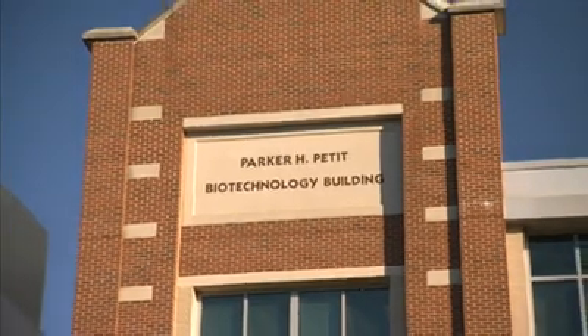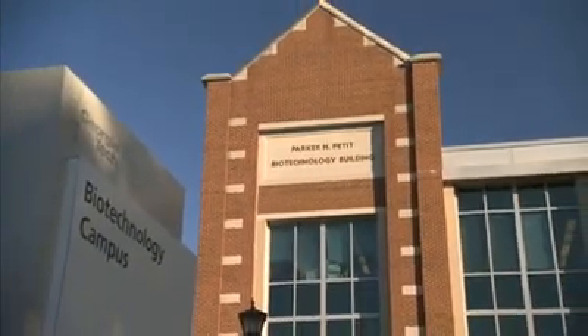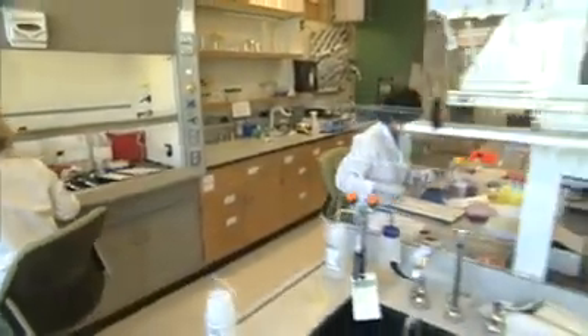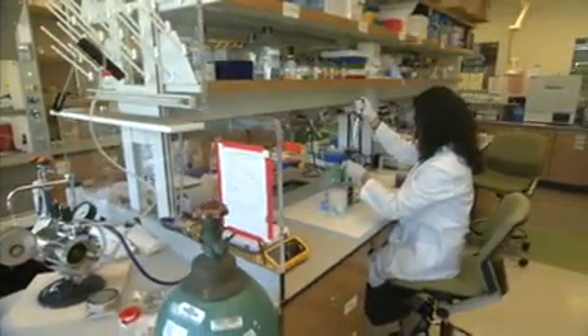IBB's origins go back to the early 1990s. That's when Georgia Tech, with the generosity of Parker H. Petit, made the decision to invest in interdisciplinary research — to bring its strength in engineering to the complex research problems of the life sciences. Everyone recognizes that some of the more important problems that exist for society are ones that can only be addressed by different disciplines coming together and working together.